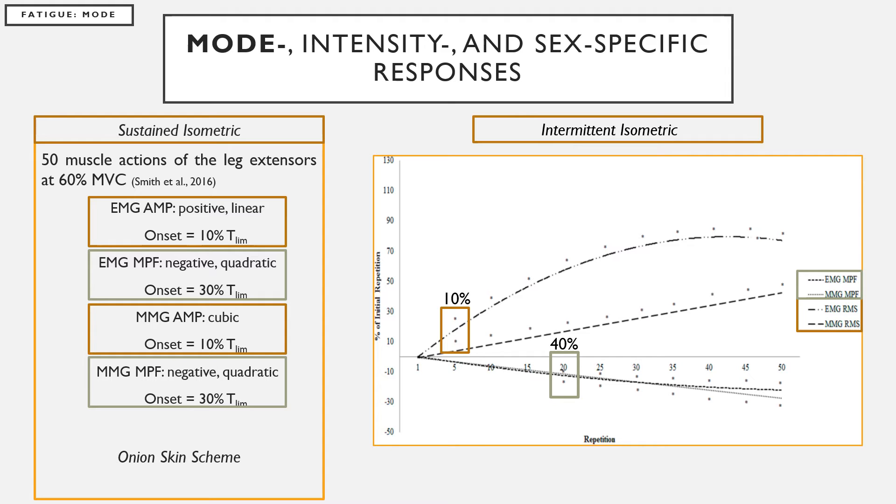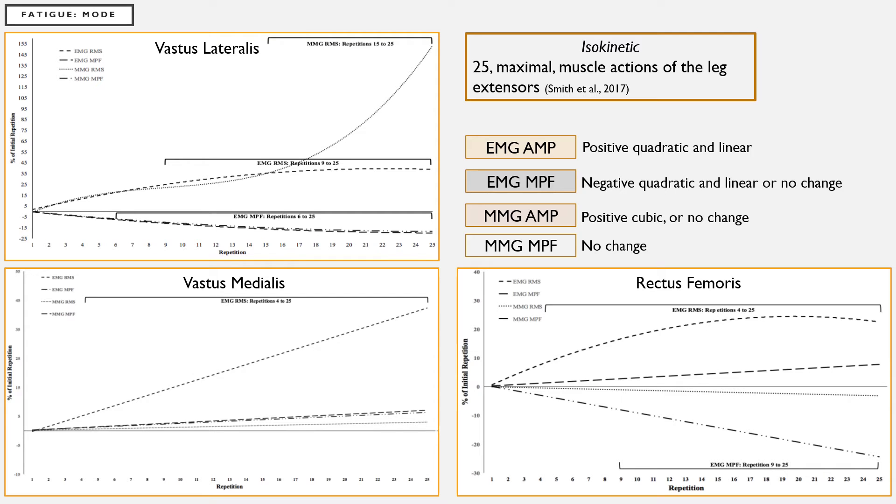This may suggest that blood flow was altered sooner in the isometric muscle actions, causing increases in metabolic accumulation and subsequent decreases in the EMG mean power frequency signal. In addition, different patterns of response have also been reported for isokinetic muscle actions in the three superficial quadriceps muscles: EMG amplitude had positive quadratic or linear increases; EMG mean power frequency had negative quadratic and linear decreases or no change over time; MMG amplitude had positive cubic or no change; and MMG mean power frequency reported no change over time — demonstrating muscle-specific responses to fatigue.